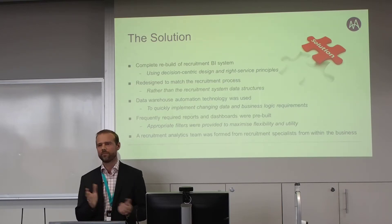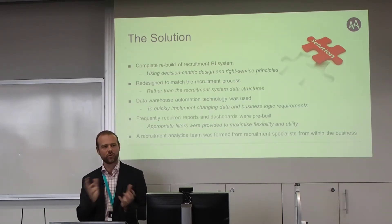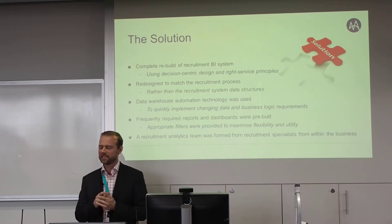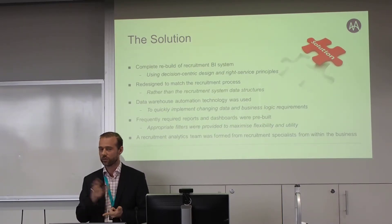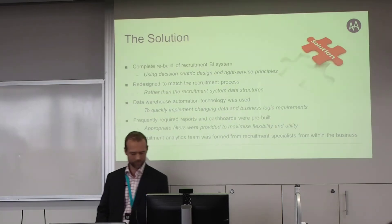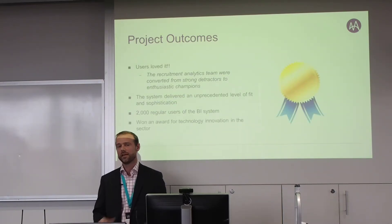We built a whole lot of reports distributed to all users, with filters catering for about 80% of their information requirements. We also put together a recruitment analytics team who became champions within the business — they were actually strong detractors at the start. But after they saw what we put together, we trained them on the processes and data structures to support decision-making, and they started working with decision makers autonomously. The system grew to about 2,000 regular users, and we won an award for innovation in that particular sector.